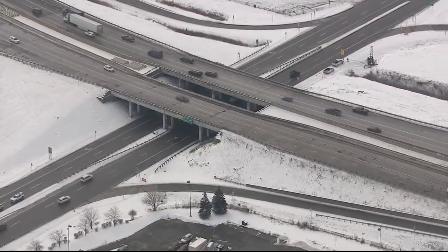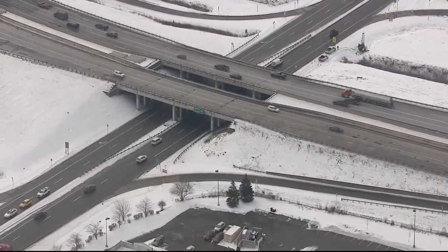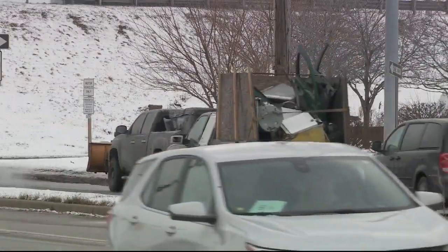MDOT says the 12 Mile project will be open by this November. In Madison Heights, Charlie Langton, Fox 2 News.